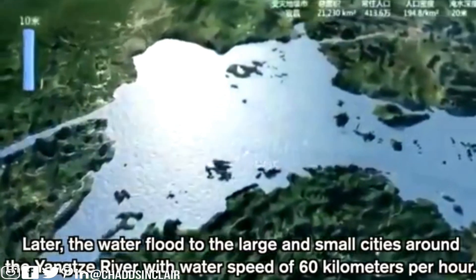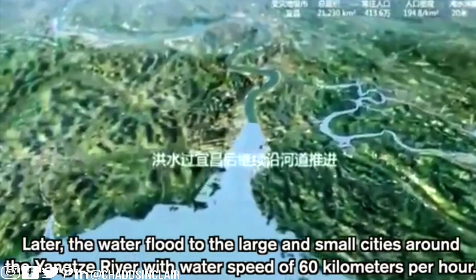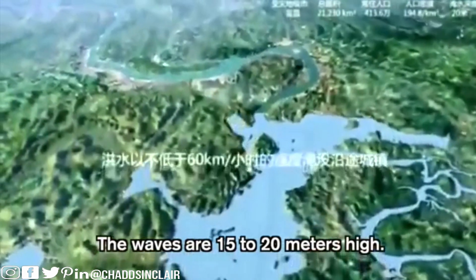Later, the water floods the large and small cities around the Yangtze River at a water speed of 60 kilometers per hour. The waves are 15 to 20 meters high. A 20-meter high wave is pretty much 65 feet high.